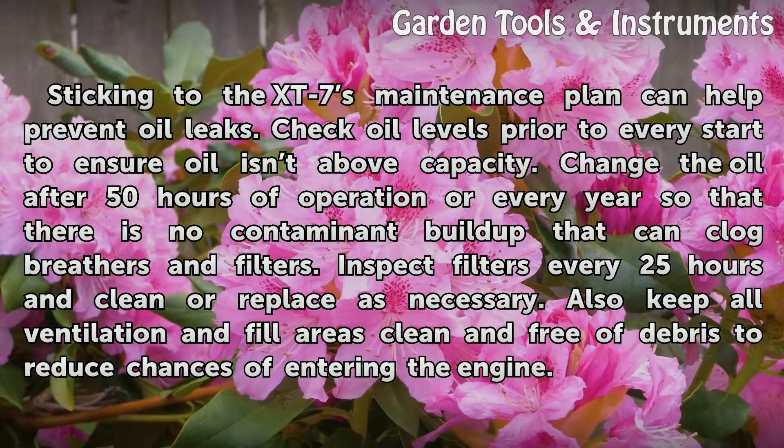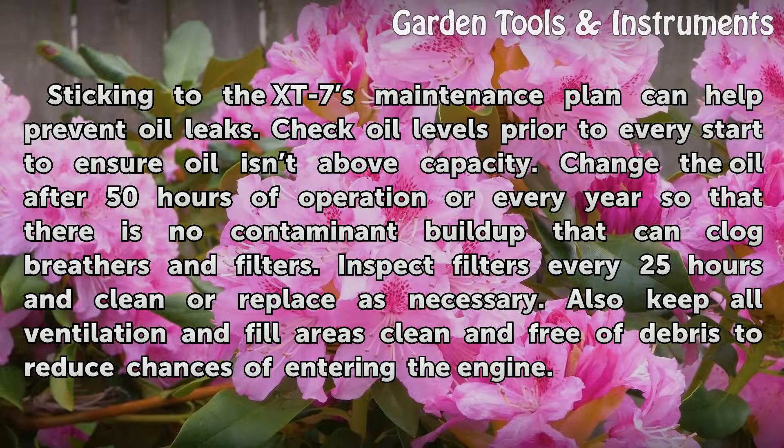Inspect filters every 25 hours and clean or replace as necessary. Also keep all ventilation and fill areas clean and free of debris to reduce chances of debris entering the engine.